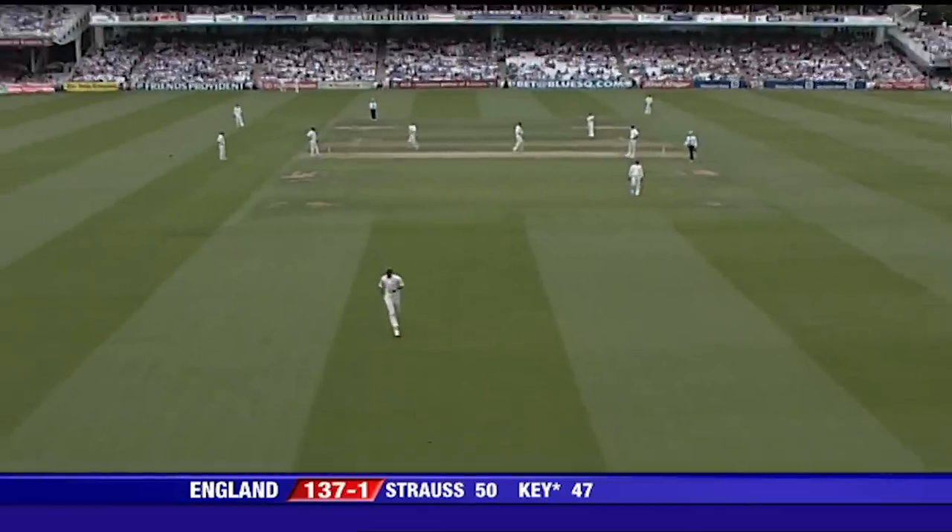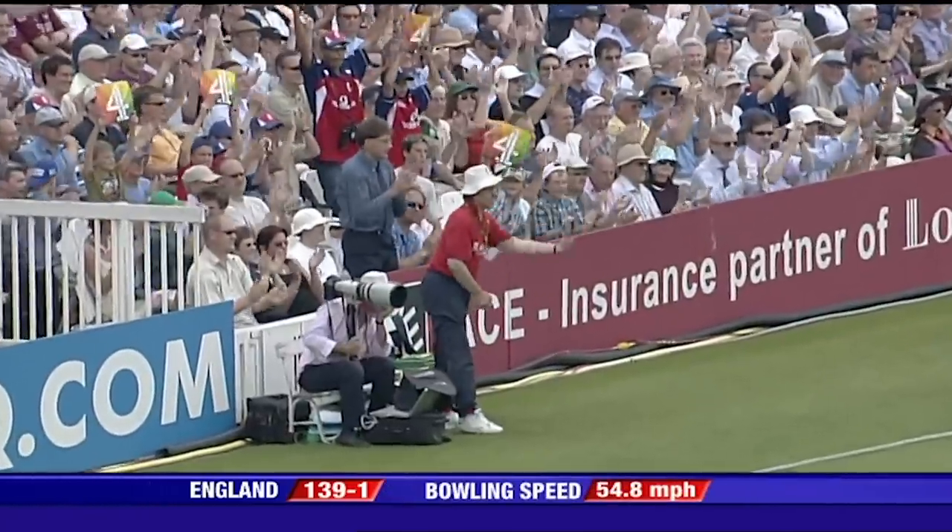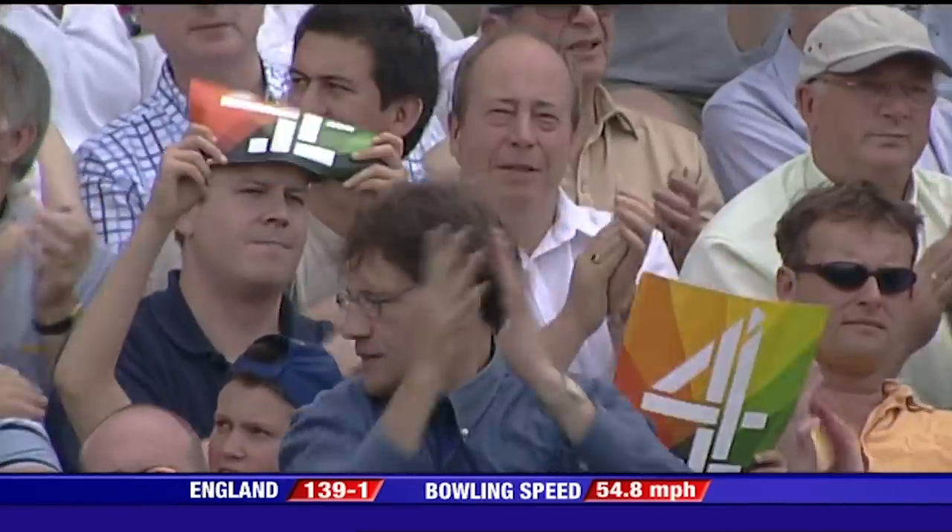That's just out there to be hit, isn't it? It's just short, it's wide. Rob Key goes on to 50.